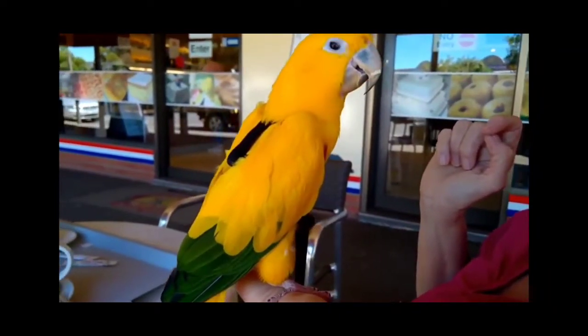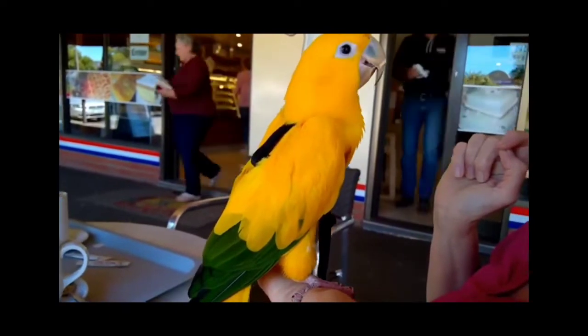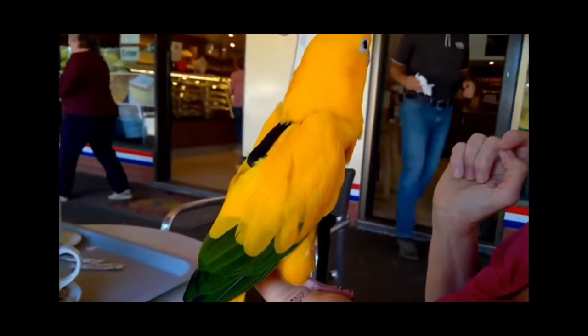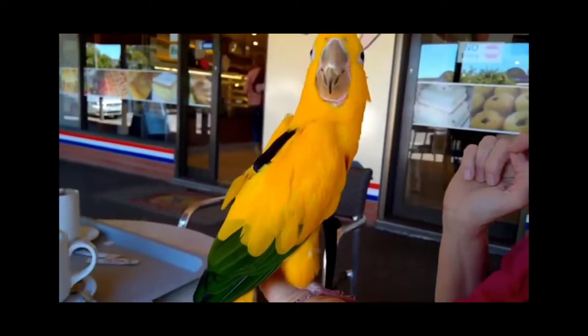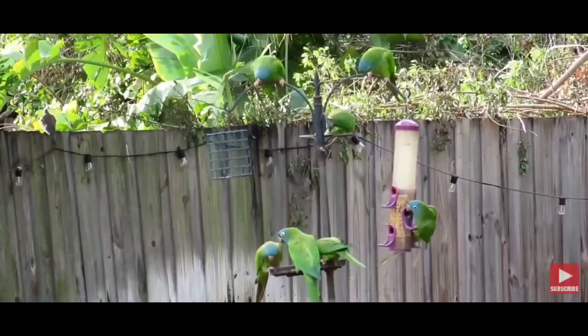And here comes the most exotic, most expensive, and the rarest conure of all — the golden conure. This is among the large conures. The size of this conure is almost equal to an Amazon grey, and this is a very beautiful conure.